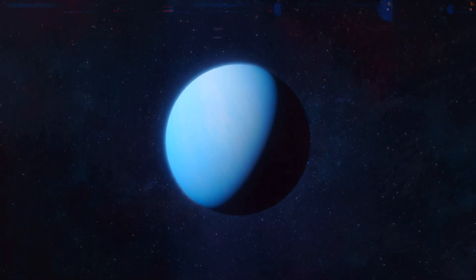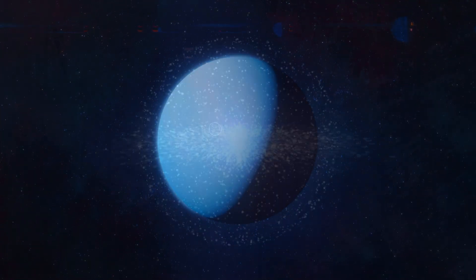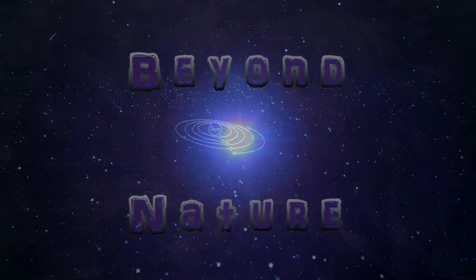Today, we will take a look at 5 interesting characteristics of the planet Neptune. Let's begin.